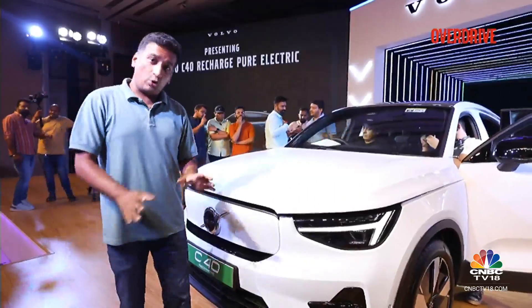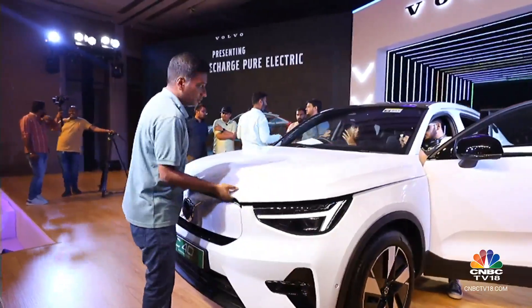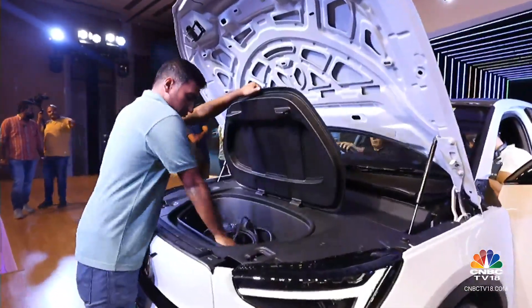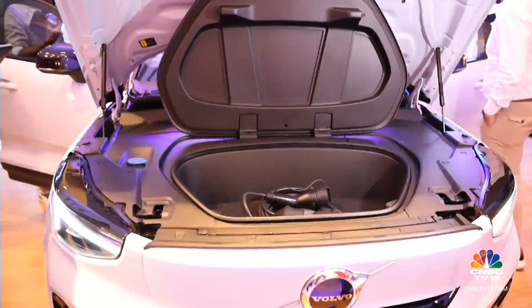This is not as common as you would expect in EVs, but the C40 Recharge actually has a fairly substantial trunk or storage space under where the engine would otherwise be. It's 31 litres, so you can quite easily put your charging cables and maybe some groceries in there — it's quite a usable space actually.